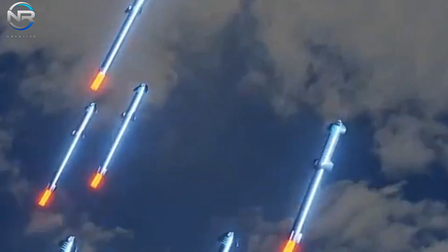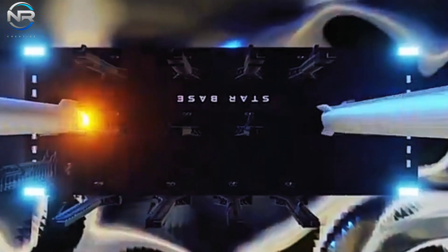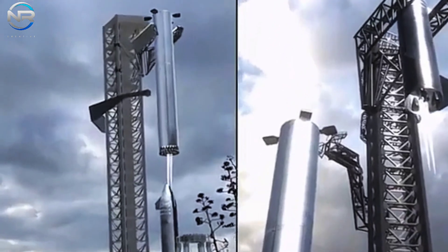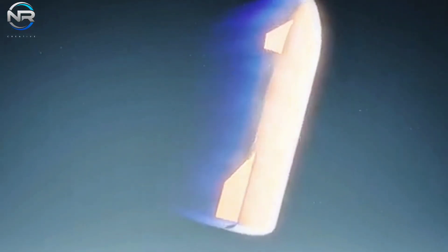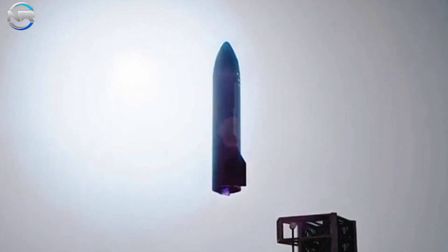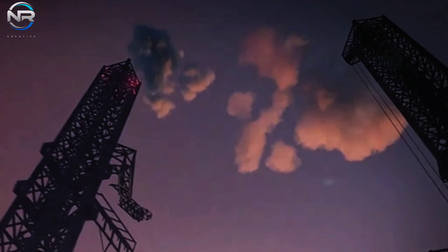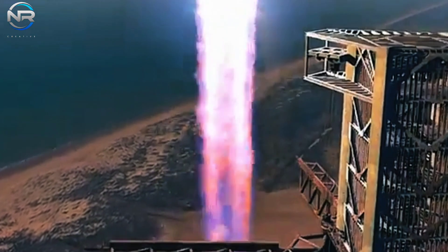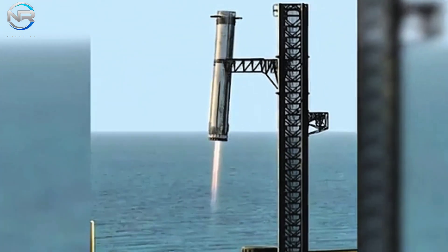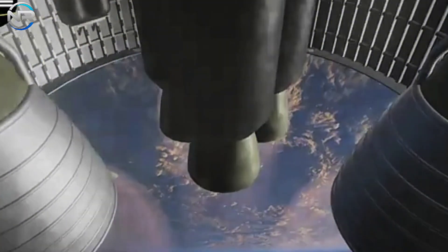It's nearly impossible to comprehend the magnitude of a rocket of such size. This next-generation system would eclipse even NASA's Sea Dragon, once regarded as one of the most ambitious rocket concepts ever conceived. The advantages of Starship 2.0 would be monumental, particularly in terms of payload capacity and efficiency for Mars missions. Musk has consistently highlighted the necessity of conducting thousands of flights over the coming decade to transport substantial cargo to Mars, and Starship 2.0 has the potential to significantly decrease the number of trips needed while accommodating larger payloads.